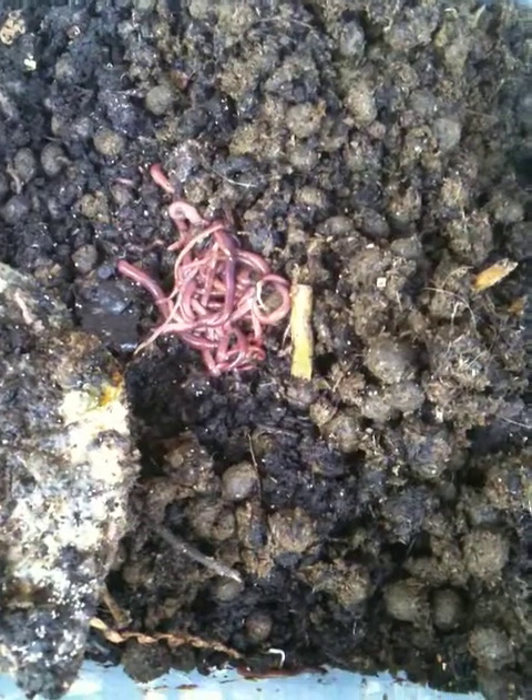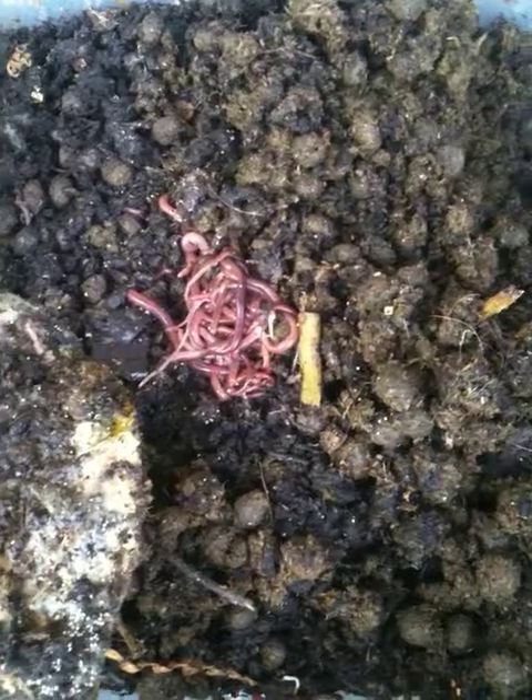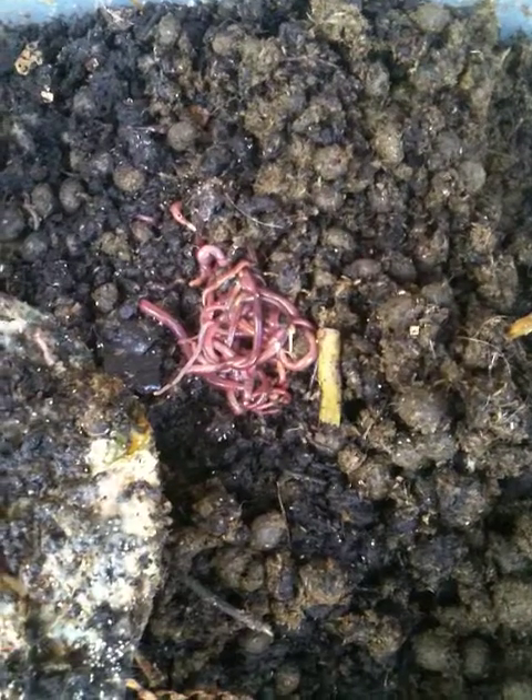So I'm just concerned. It doesn't smell, but they are just located by this cantaloupe. The next step that I'll do is blend in some shredded paper. That's usually the answer to any worm bin problem. It may need to be regulated with some carbon.